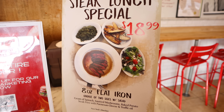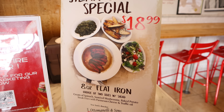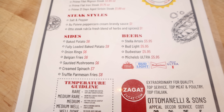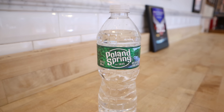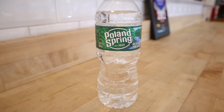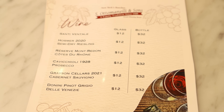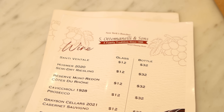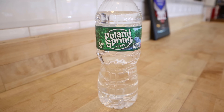For $18.99, one gets bread and butter, a salad, a choice of two sides, and an 8-ounce flat iron steak. In terms of beverages, there was a small selection of beer on the menu, but I was hoping for a glass of wine, so I just stuck with water. I later found out there was a separate wine menu I just wasn't presented with — but it wasn't that big of a deal. I was there first and foremost for the food. Plus, I was given bottled water instead of tap water and wasn't charged anything extra.